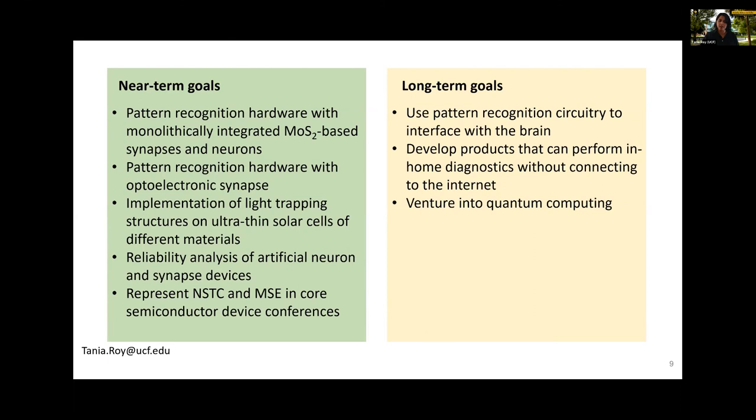For long-term goals, we want to do pattern recognition on hardware, but ultimately we want to be of use to human beings in different ways. Just like Elon Musk's Neuralink work, we want to integrate this pattern recognition hardware with the human brain someday to help people with neurodegenerative disorders or lost functionalities. Another aspect would be making products for in-home diagnostics for elderly people or for astronauts — since our devices don't need internet connectivity and can do pattern recognition in-situ, they can help people in remote areas or in space. Eventually I hope to venture into quantum computing and terahertz computation.